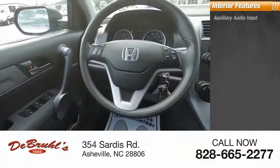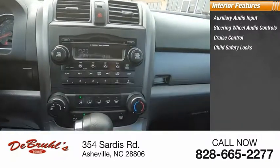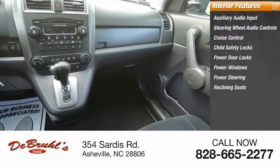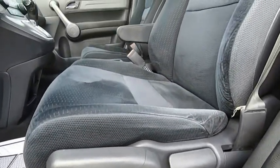Inside you'll find auxiliary audio input, steering wheel audio controls, cruise control, child safety locks, power door locks, power windows, power steering, reclining seats, side airbag system, and beverage holders. Drive away with a great deal on this vehicle. Call or stop in today.